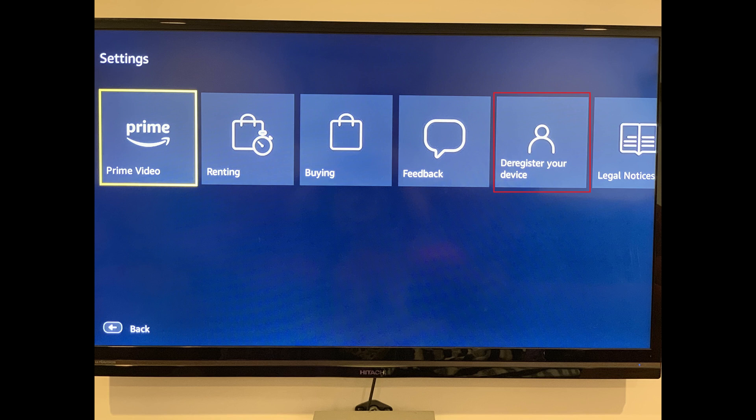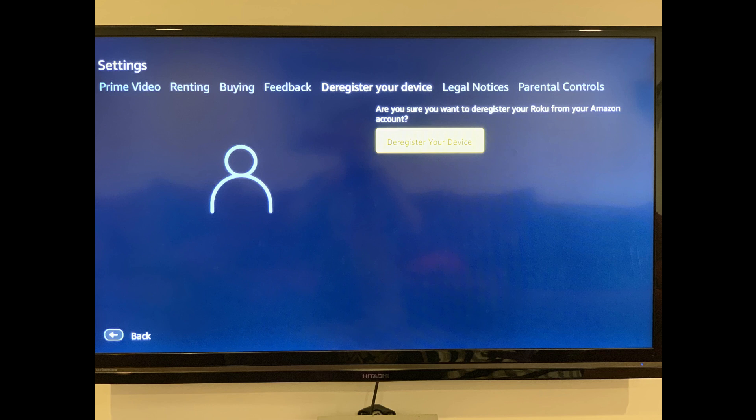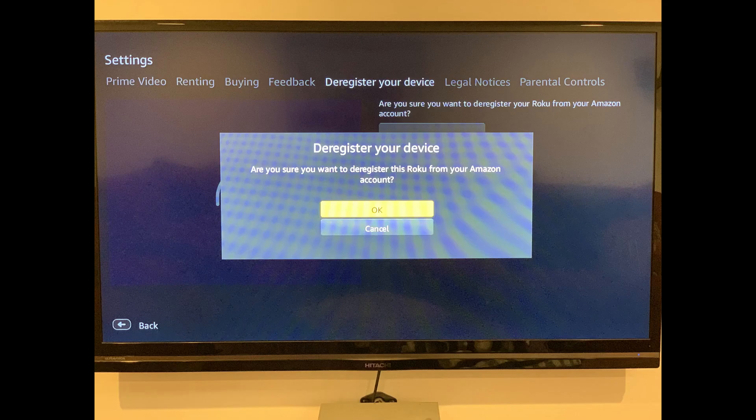Step 3: Use the Roku remote to highlight Deregister your device in the list of options in the settings menu, and then press OK on the Roku remote. A screen appears asking if you're sure you want to deregister your Roku from your Amazon account. Step 4: Highlight the Deregister your device button using the Roku remote, and then press OK. A window pops up asking again if you're sure you want to deregister this Roku from your Amazon account.